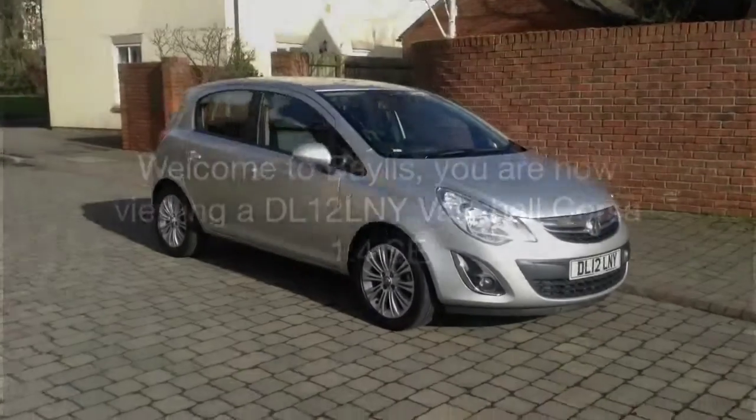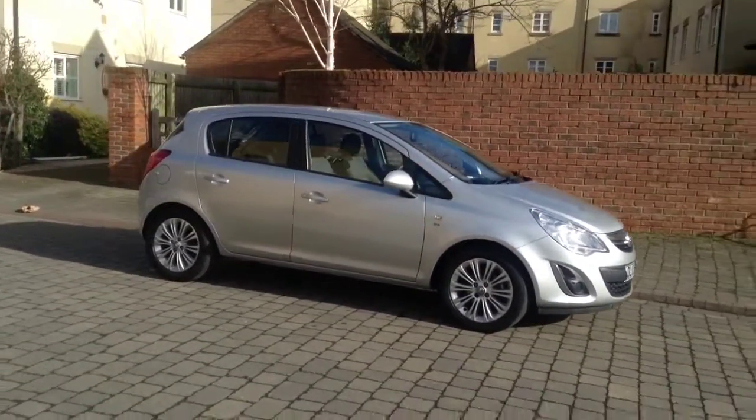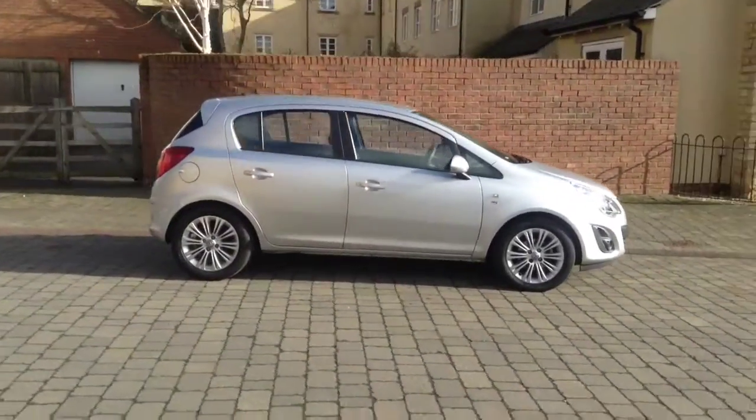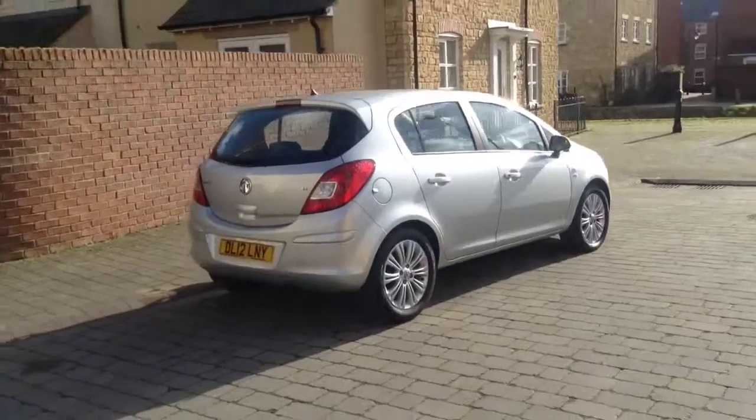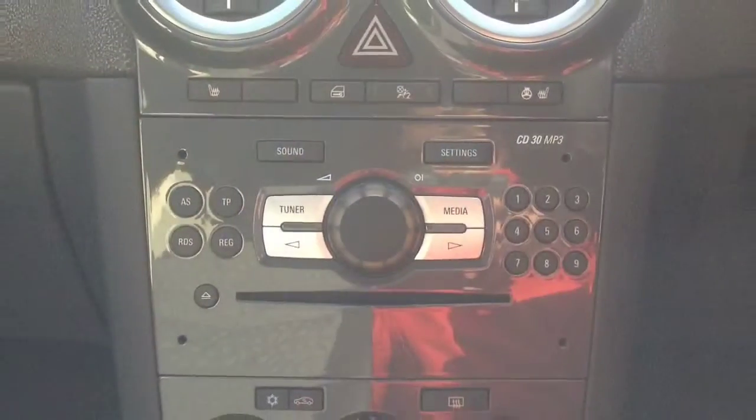Welcome to Bayless. You are now viewing a 1.4 Vauxhall Corsa Special Edition, registered in July 2012. This Corsa is in great condition and finished in Silver Lake.